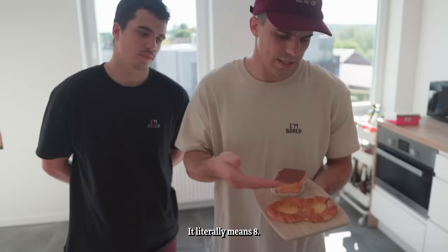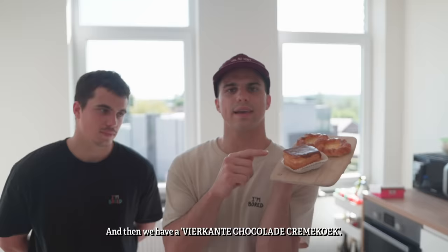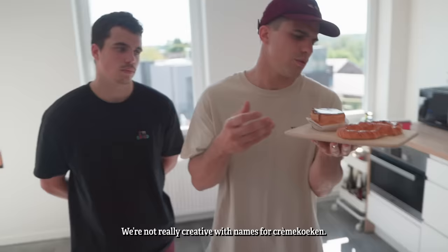We have an acht, which literally means eight, with crème in the middle and cook on the outside. And then we have a vier calde chocolade crème-cook. It means it's a square chocolate cook with crème. We're not really creative with names for crème-cook.